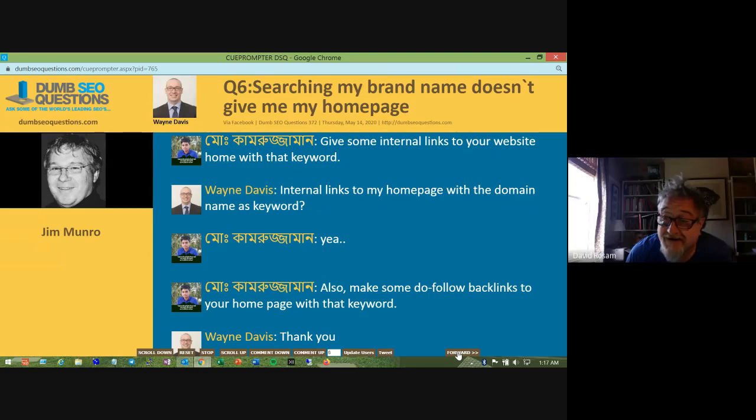Too often home pages have very little information — lots of nice graphics and not very many words — whereas about us pages tend to have lots of words. The about page's quality, depth, and length of content is why Google is ranking it over the home page. That's probably what's happening here.